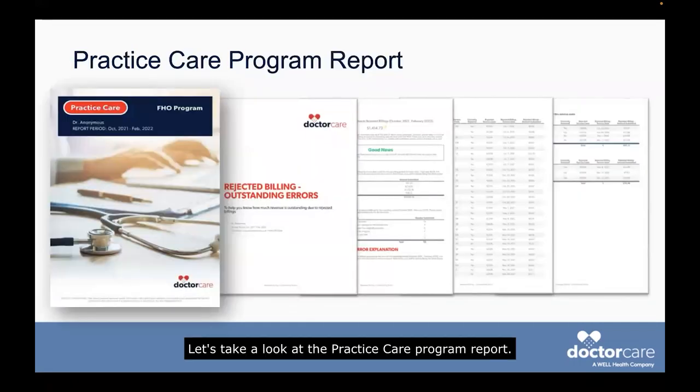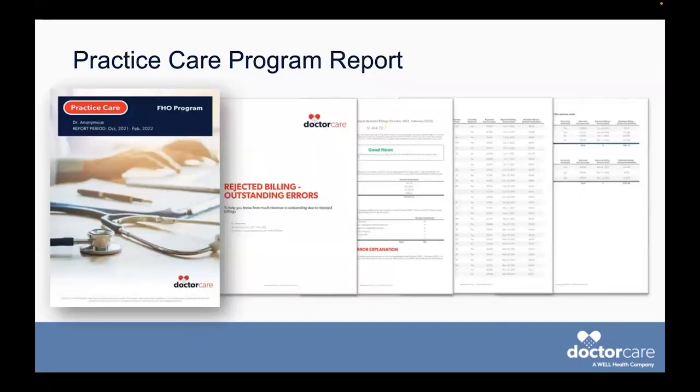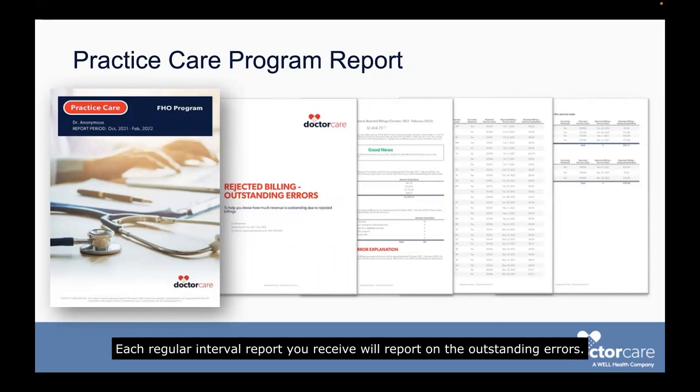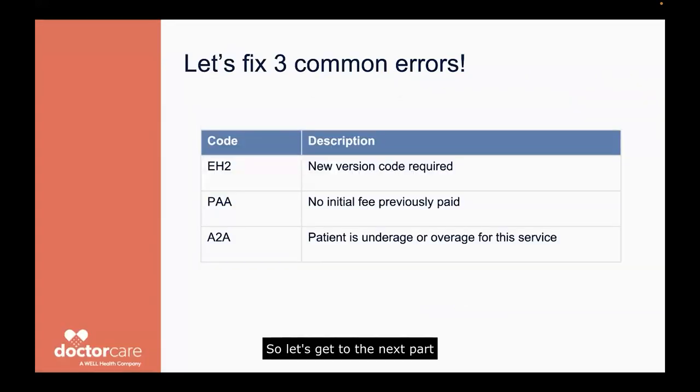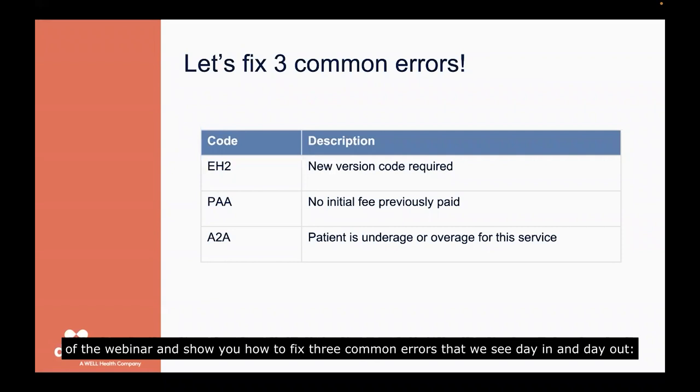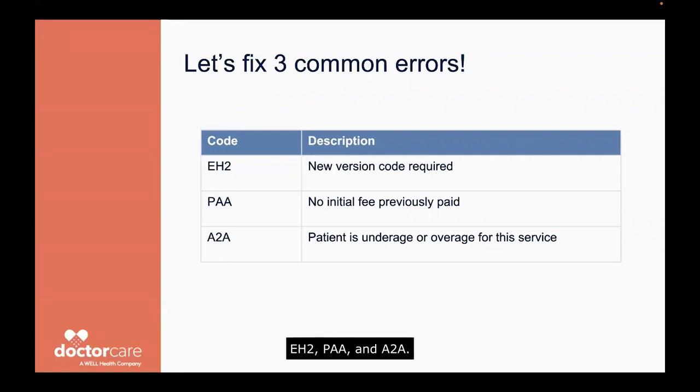Let's take a look at the practice care program report. Each regular interval report you receive will report on the outstanding errors. With practice care, between our regular monthly or quarterly reports, we reconcile your errors with the RA. And if they have been resubmitted and fixed, we don't report on them in your following report — we only report on all outstanding errors. So let's get to the next part of the webinar and show you how to fix three common errors: EH2, PAA, and A2A.